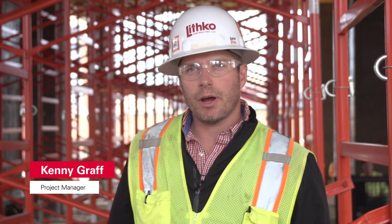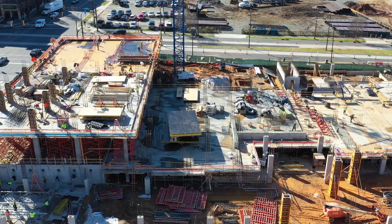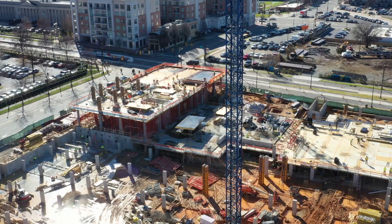This project is with Northwood Raven. It's a 14-story tower surrounded by a three-story podium garage that has stick framing on top of it. It's about 80,000 square feet of garage footprint and 14,000 square feet for the tower going up.